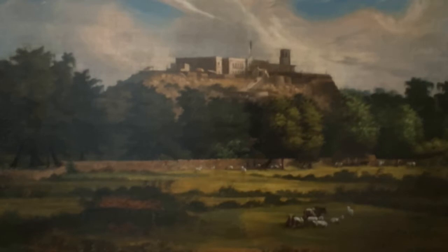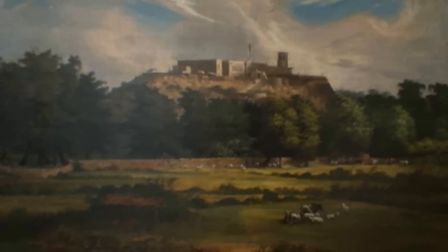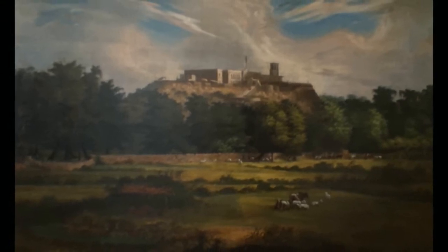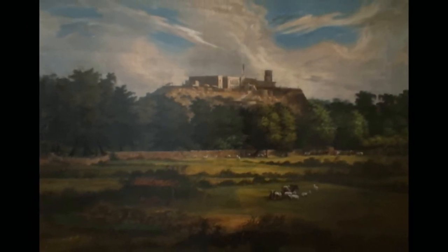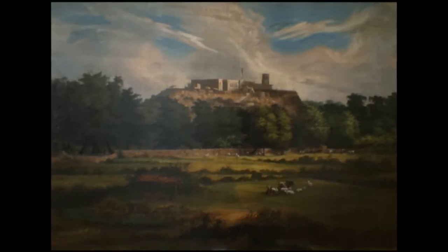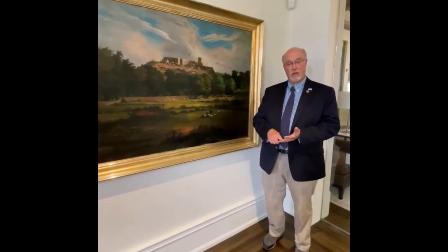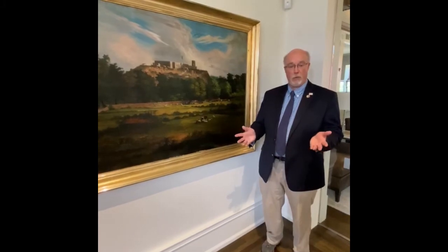Edwards was there, and probably working off sketches he took at the time, at a later date once he was back in the U.S., he painted this large landscape of what he remembered the castle of Chapultepec looking like — a very pastoral scene with cattle and sheep and everything in the foreground. He moved to Kentucky at some point after the war, was in Louisville for a while, and then in the late 1850s settled in Bowling Green.